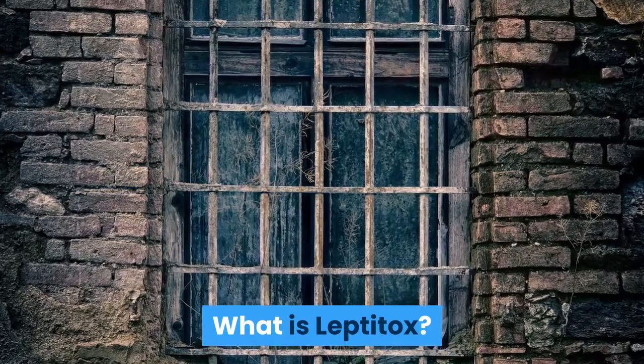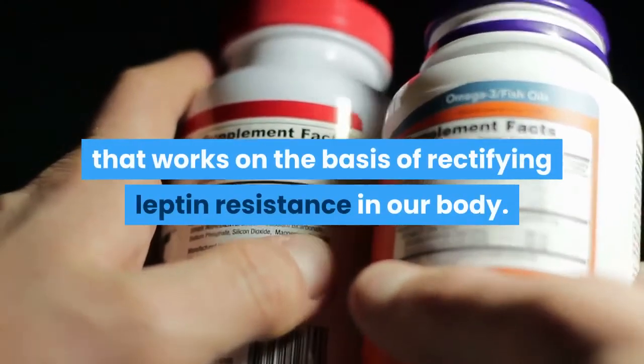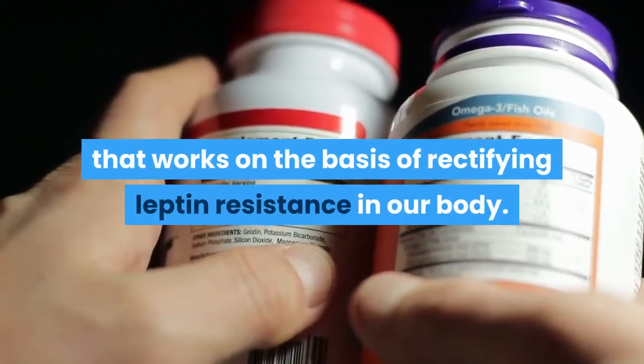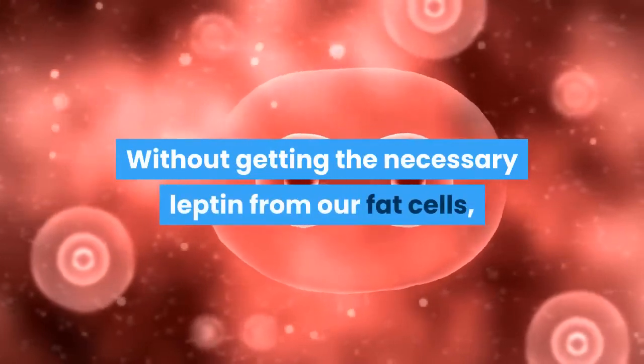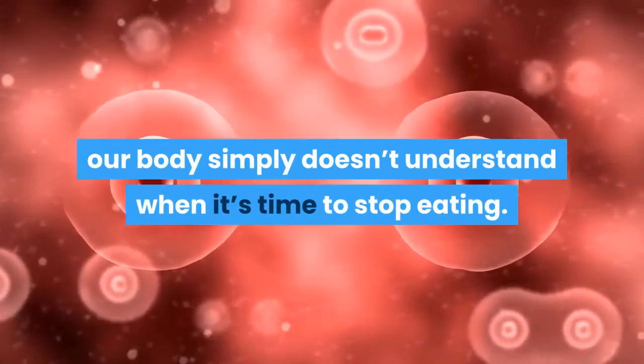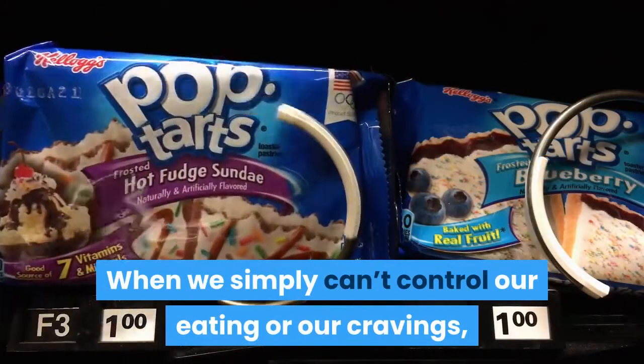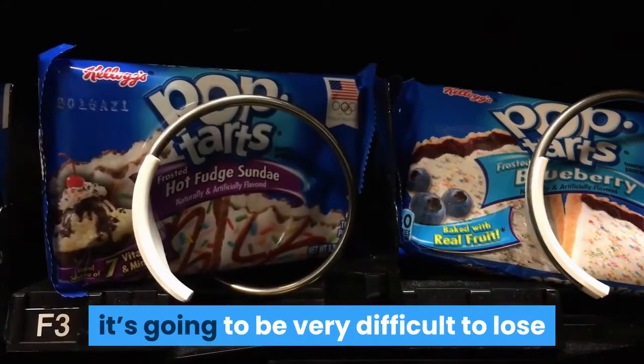What is Leptotox? Leptotox is a dietary supplement that works on the basis of rectifying leptin resistance in our body. Without getting the necessary leptin from our fat cells, our body simply doesn't understand when it's time to stop eating. When we simply can't control our eating or our cravings, it's going to be very difficult to lose weight.